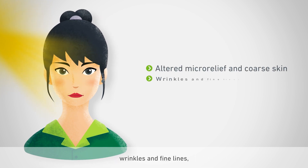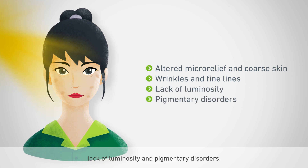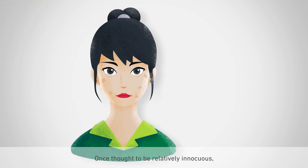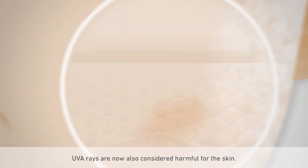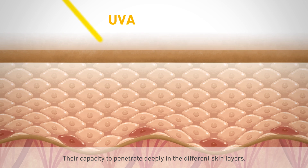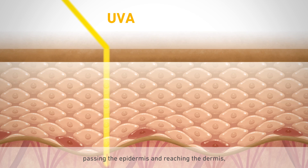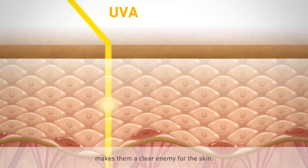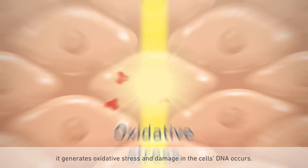Wrinkles and fine lines, lack of luminosity, and pigmentary disorders. Once thought to be relatively innocuous, UVA rays are now also considered harmful for the skin. Their capacity to penetrate deeply into the different skin layers, passing the epidermis and reaching the dermis, makes them a clear enemy for the skin.